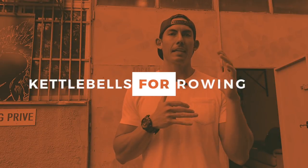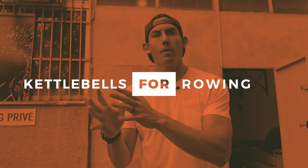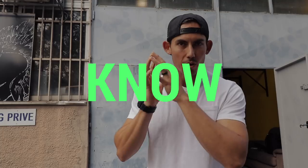Welcome to another episode of Dark Horse Rowing. Today we are talking about how the kettlebell swing relates very closely to the rowing stroke, and why if you understand the kettlebell swing, you are on your way to already having a good stroke — you just don't know it yet.